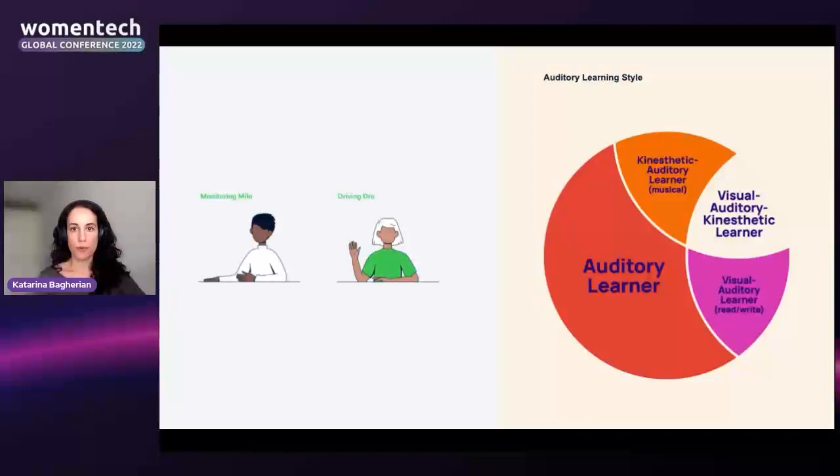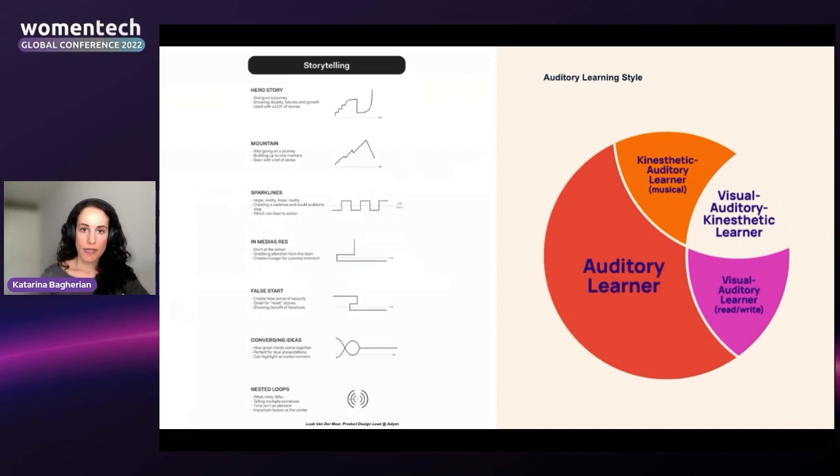Another auditory learning device I like to use is mnemonic devices — poetic patterns that make concepts stick. For example, we have two key personas: Monitoring Milo and Driving Dray. I use alliteration — both start with their defining characteristic. These help people remember the personas, and I find that people across the organization who haven't even been in the insight-sharing presentation already talk about them, which really makes them stick.